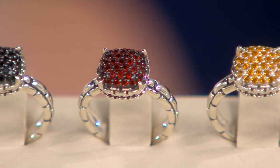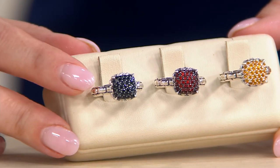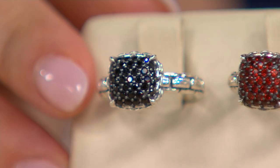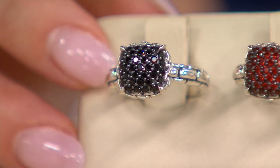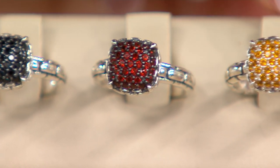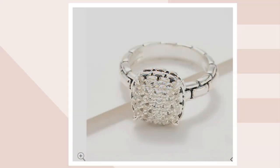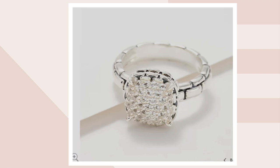We have some color options in our gemstones. We have the black spinel, the garnet, and the citrine. There's one more color available on QVC.com — that gorgeous white topaz. We only have that available in sizes 7 and 11, so we are very limited in that beautiful white topaz.